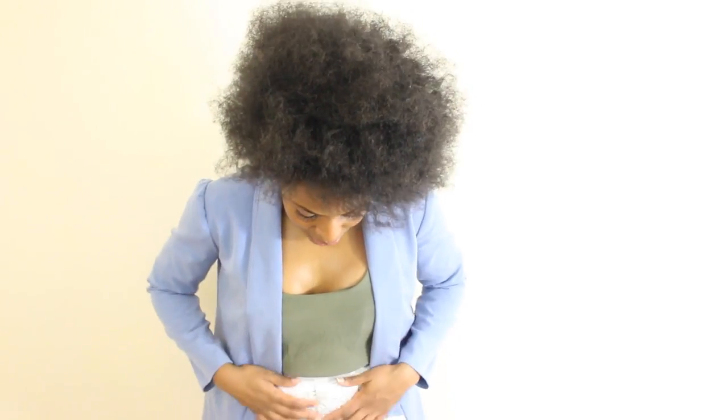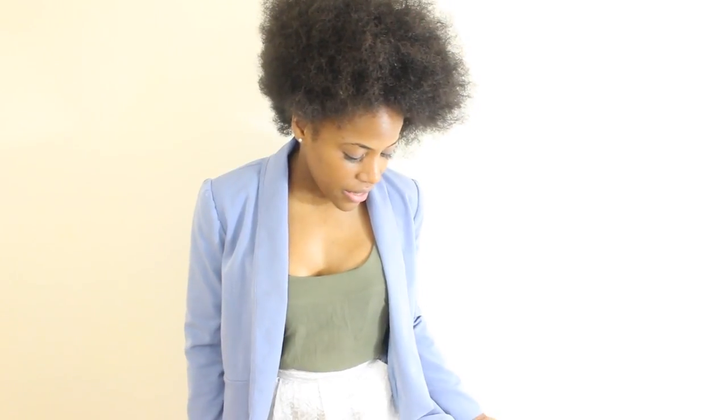And then for my skirt, I'm just wearing a jacquard skirt that I was given as a gift. It's just got some florals in it, obviously, because spring is definitely here now.